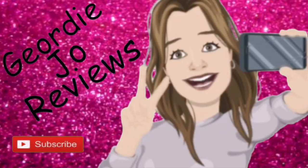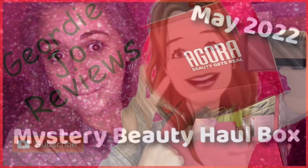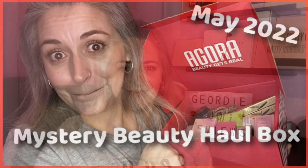This is the mystery beauty haul box by Agora. This costs £24.99. Let's just see what we've got. Hi there guys, welcome back to my channel — or just welcome if you are new here. Today's video I have this — there was a new box on the app and I thought, let's give it a go.